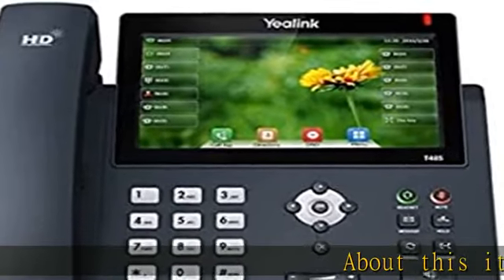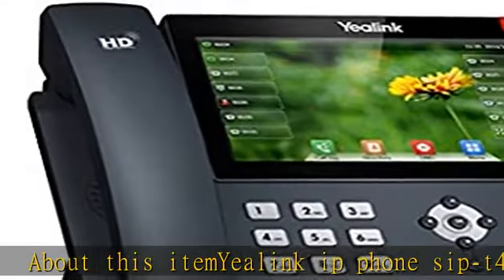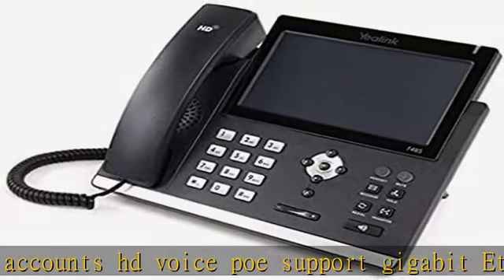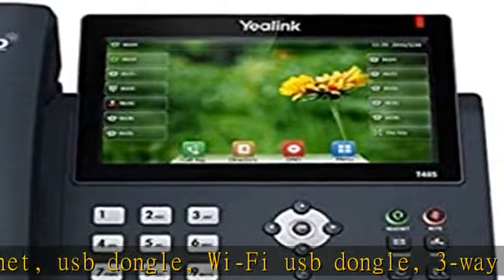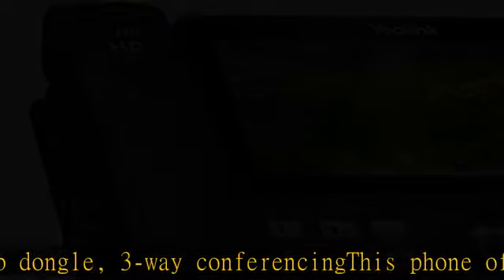Yealink IP Phone SIP-T48S: 16 SIP Accounts, HD Voice, PoE Support, Gigabit Ethernet, USB Dongle, Wi-Fi USB Dongle, 3-Way Conferencing. This phone offers a large touchscreen that makes switching between pages and applications swift, easy, and convenient. The SIP-T48S also features Yealink Optima HD Voice Technology and Wideband Codec of Opus for unparalleled audio clarity.